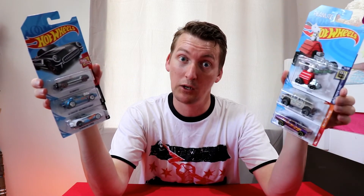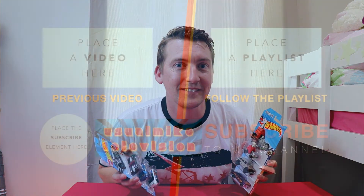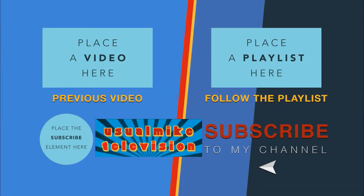Which one do you like? Leave me a note in the comments. I'll take the Chevy Nova. My name is Usual Mike. You've been watching the Usual Mike Toy Showcase Channel. You can follow me on Twitter at Usual Mike 30, or on Instagram at Usual Mike Television, where I will take a photo of these and put it up. I'll see you guys in the next video. All the best.